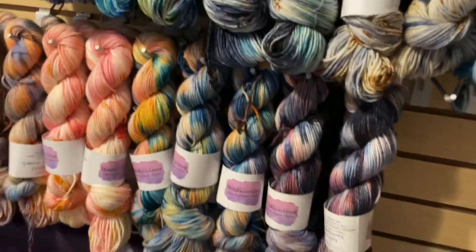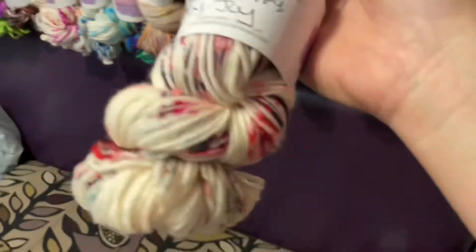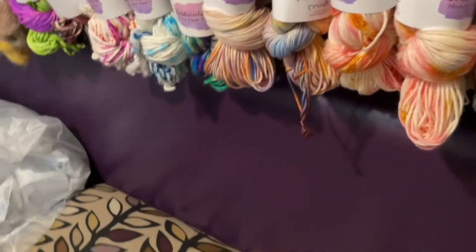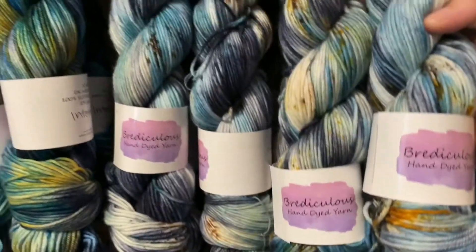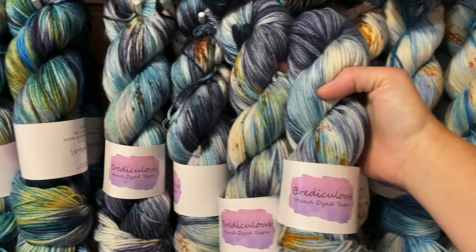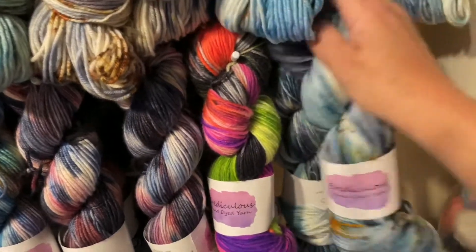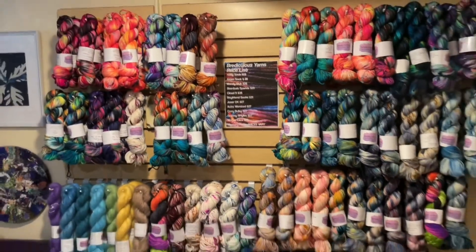We've got some orphans over here: two one-of-a-kind skeins that look similar, one of arctic bliss, one of happy happy joy joy, and one of Halloween bash. The two one-of-a-kinds look similar to inner harbor but didn't come out exact enough to match her regular repeatable colorways, so they're one-of-a-kind but still gorgeous.